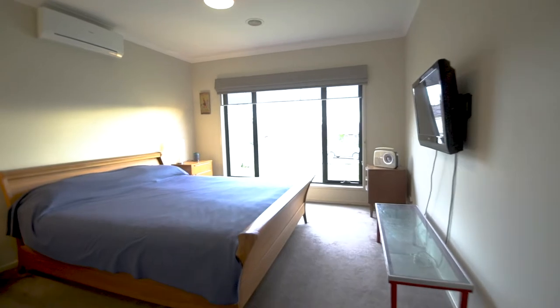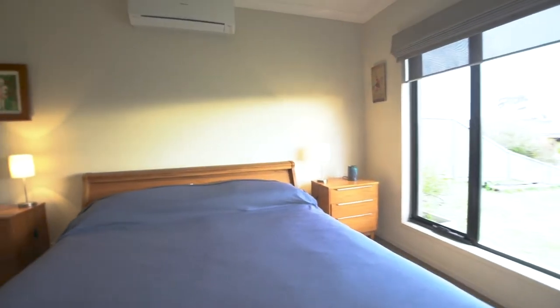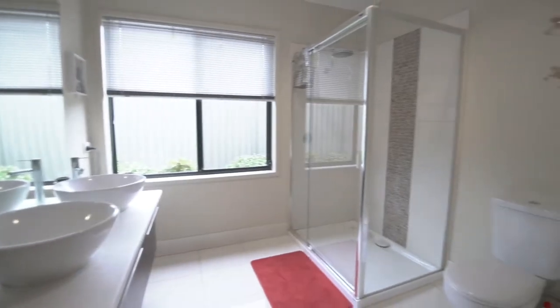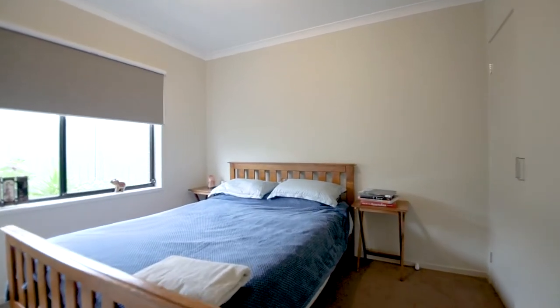With a total of three bedrooms, this large master suite includes a walk-in robe, Panasonic air conditioning, an ensuite with a his and hers vanity setup and an oversized shower. The home also has gas central heating throughout to keep the family warm in the cooler months.